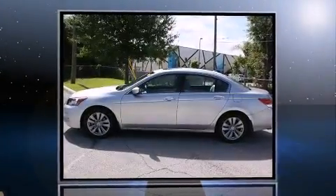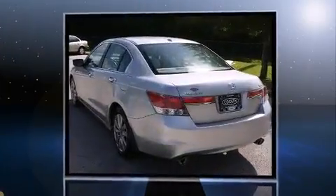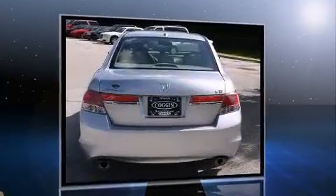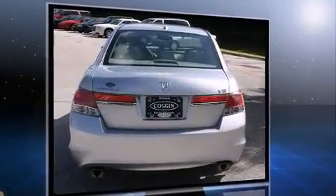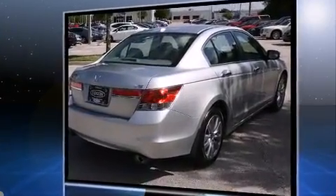Climb inside the 2012 Honda Accord. With just over 30,000 miles on the odometer, this four-door sedan prioritizes comfort, safety, and convenience. It features a front-wheel drive platform, an automatic transmission, and a 3.5-liter six-cylinder engine.